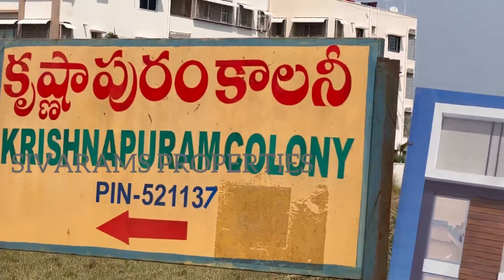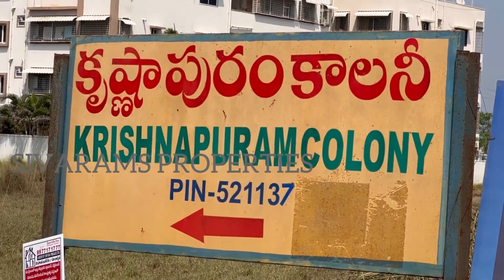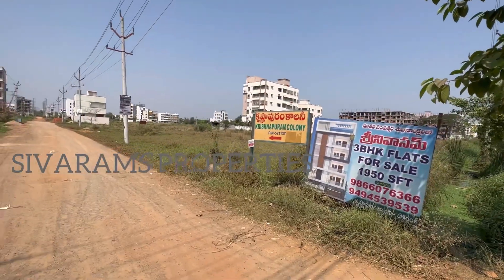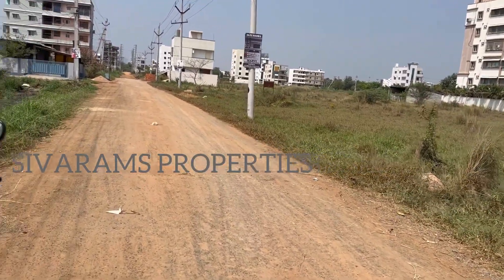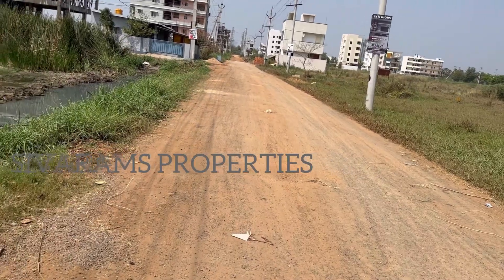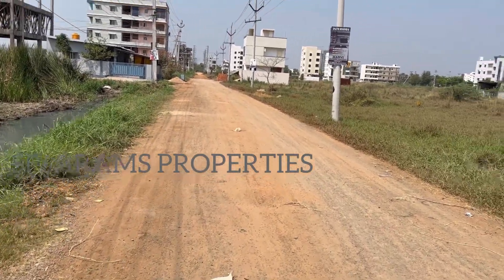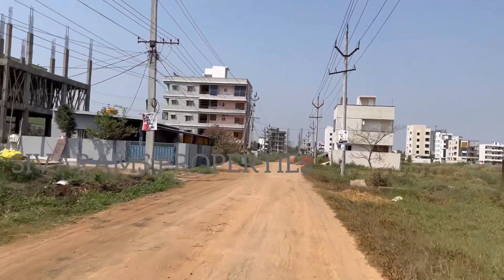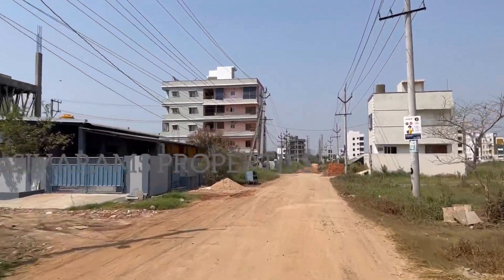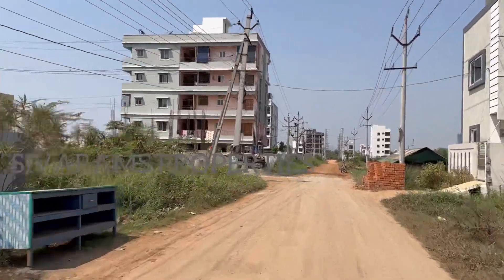From the 1st and 2nd room, first left and second left — Srinivasam Apartment. Triple bedroom flats, 1950 SFT, car parking, lift, east facing structure.